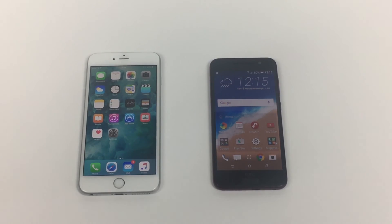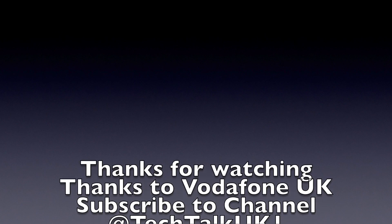Let me know what you think. I hope you enjoyed this video. Please give a thumbs up. Please check out Vodafone for the latest prices on the HTC One A9. I'll see you in my next video. Thanks as always for watching. Bye for now.